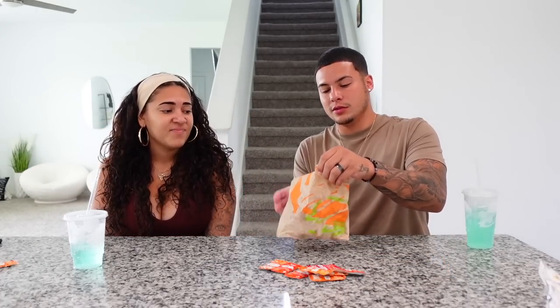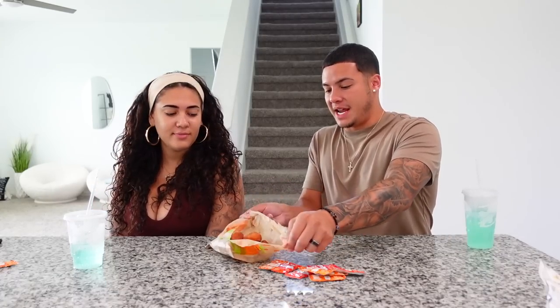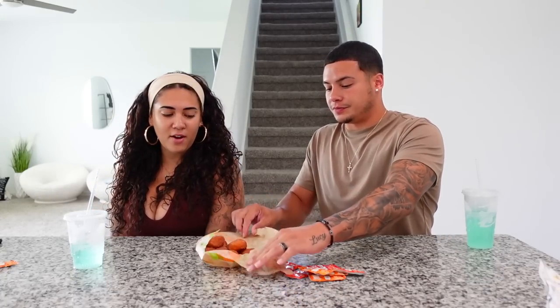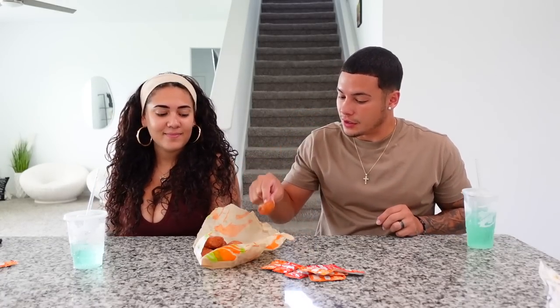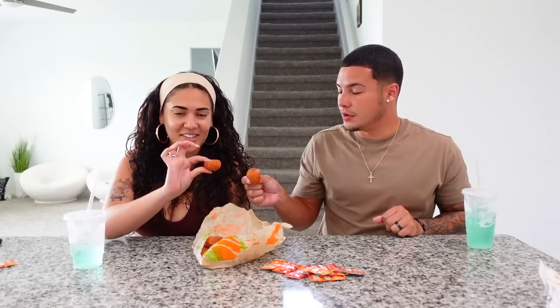Time for dessert — the cinnamon donut balls. They're slightly warm. They literally just look like Munchkins from Dunkin' Donuts. They look like they have cinnamon sugar on them. Go ahead and grab one.